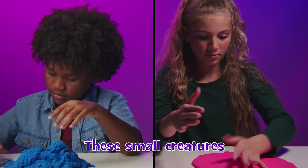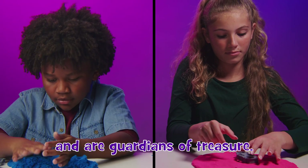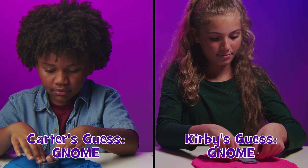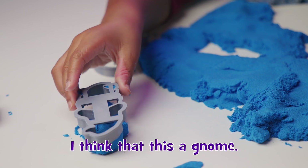These small creatures live underground, are vegetarian, and are guardians of treasure. It's so easy. Now I know what these things are. I'm just stamping them. I think this is a gnome. I put a gnome.